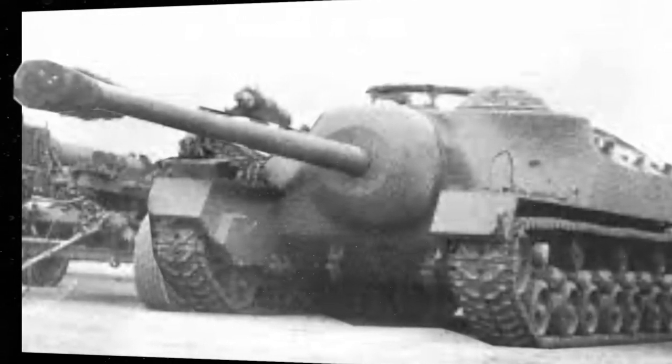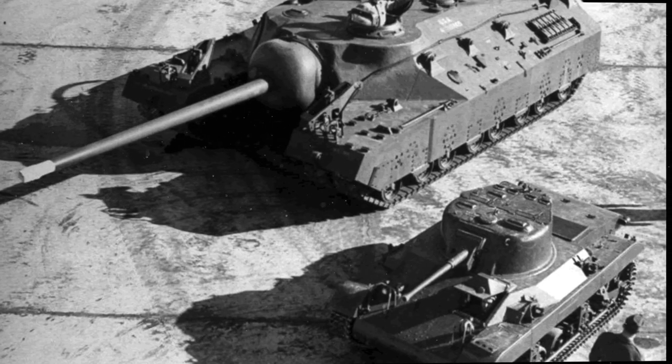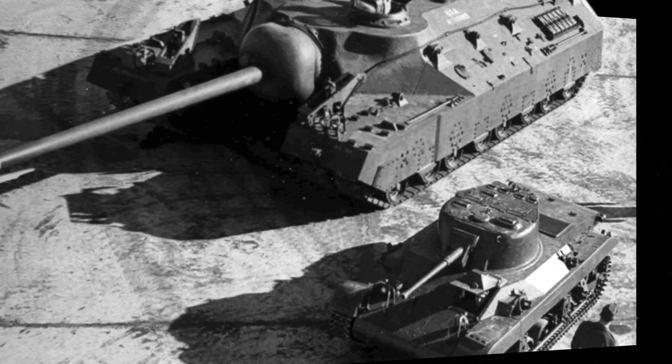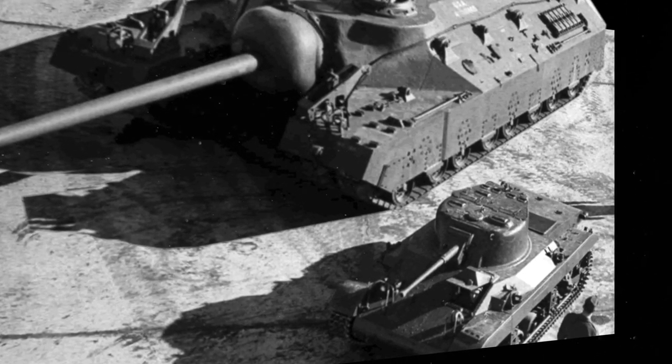The last T-28 prototype was found abandoned at Fort Belvoir, Virginia, in a field in 1974. Nobody knows what it had been doing in the missing 27 years. It is the last remaining model of this tank and was taken to the Patton Museum of Cavalry and Armor in Kentucky, where it was exhibited.